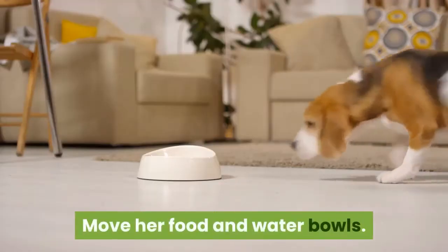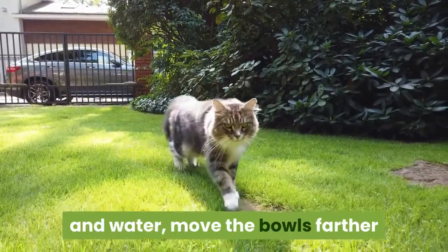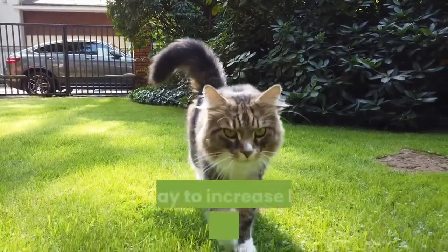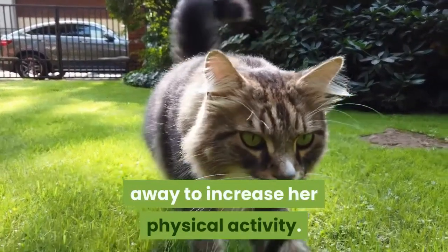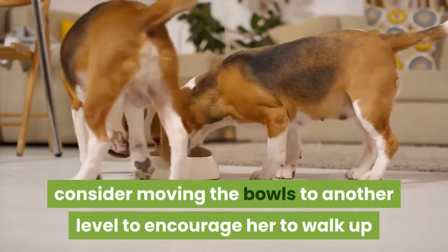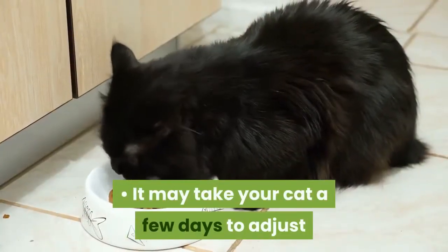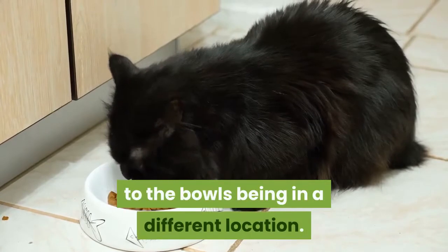Move her food and water bowls. If your cat is used to walking only a few steps to reach her food and water, move the bowls farther away to increase her physical activity. If you live in a multi-level house, consider moving the bowls to another level to encourage her to walk up and down the stairs. It may take your cat a few days to adjust to the bowls being in a different location.